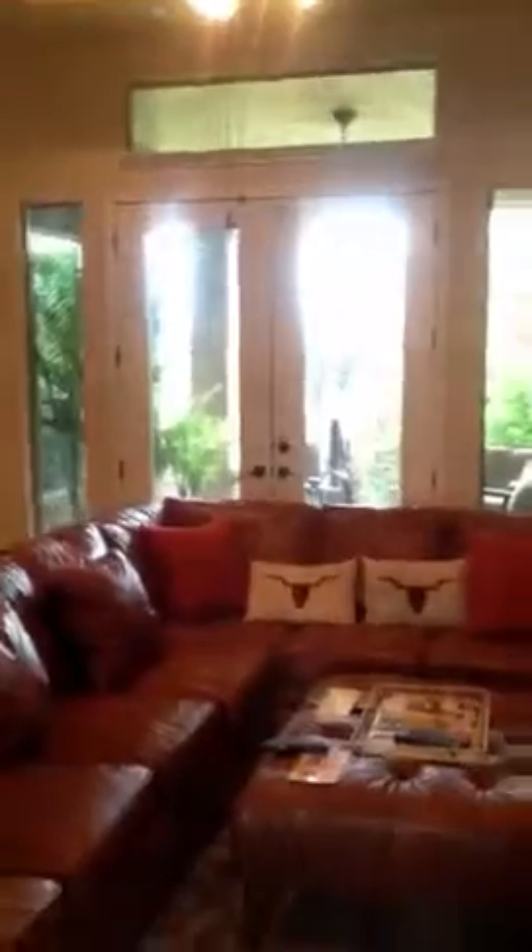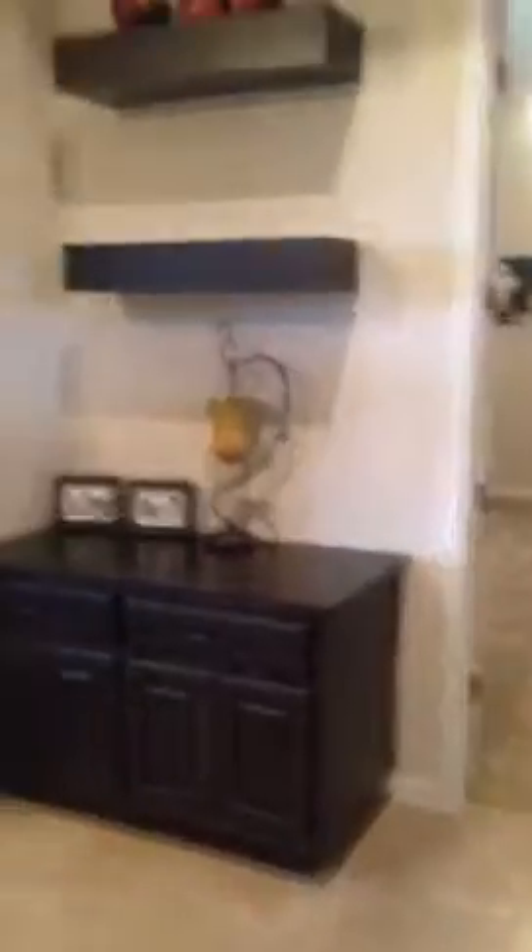And then we walk into the family room, which is big and open. We've got counter space over here, there's the front door, opens out into a nice kitchen. Big double doors to the backyard, some built-in cabinets here, and a stone fireplace.